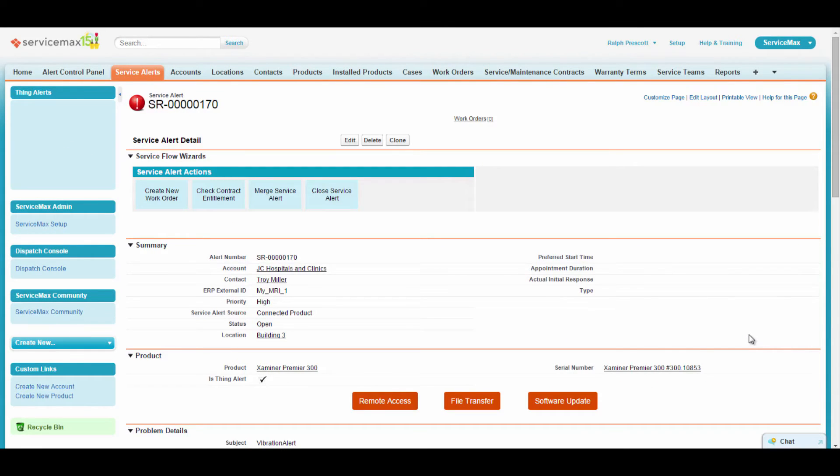The service request is automatically sent to the appropriate remote technician or dispatcher by ServiceMax. It contains a combination of information from ServiceMax, ThingWorx, and PTC's Service Lifecycle Management solutions to assist the remote technician or dispatcher in accurately diagnosing the cause of the alert and determining the most effective response to address the issue.